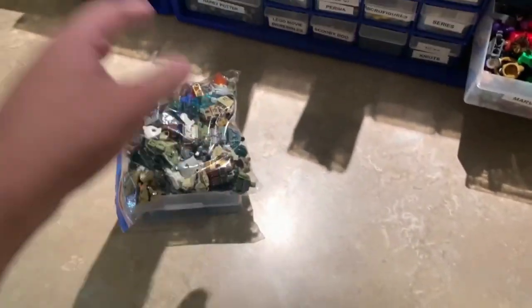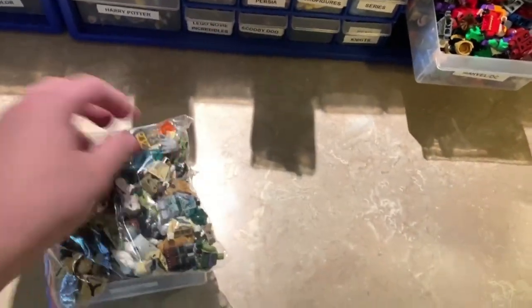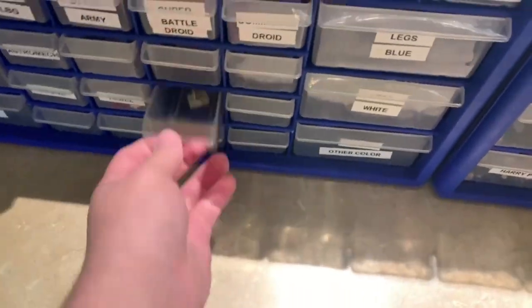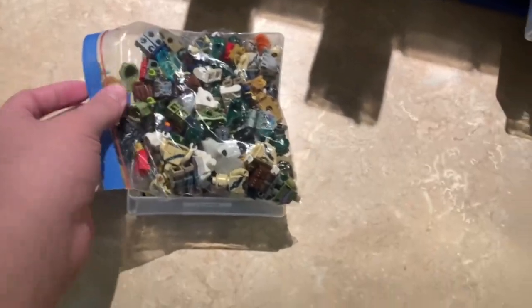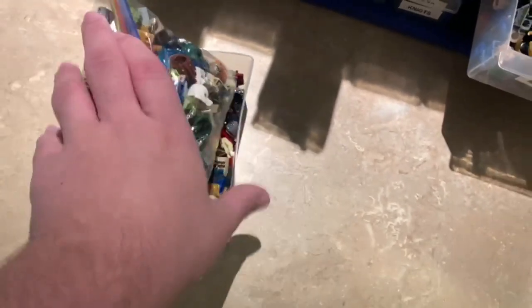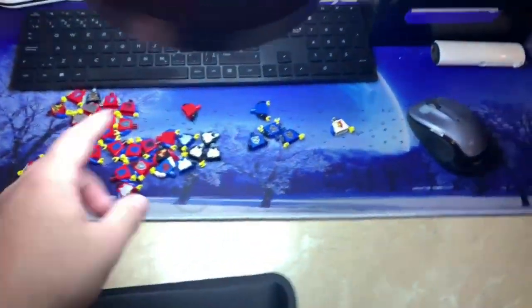I'll probably just finish listing these guys and then start tackling some of the Chima stuff, because that's the drawer on the bottom. Wait, why is there a hot torso in there? Let me quickly open this and remove that. I found the hot torso, put it in the hot drawer, and put this back. Stuff keeps falling out. I'll just keep it like that and finish listing these guys.